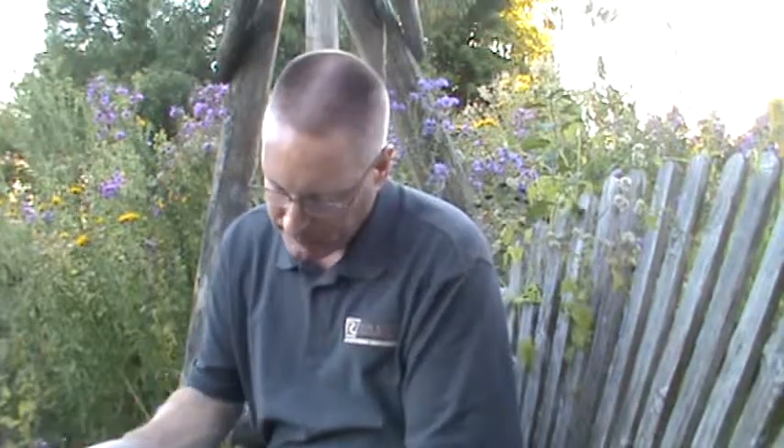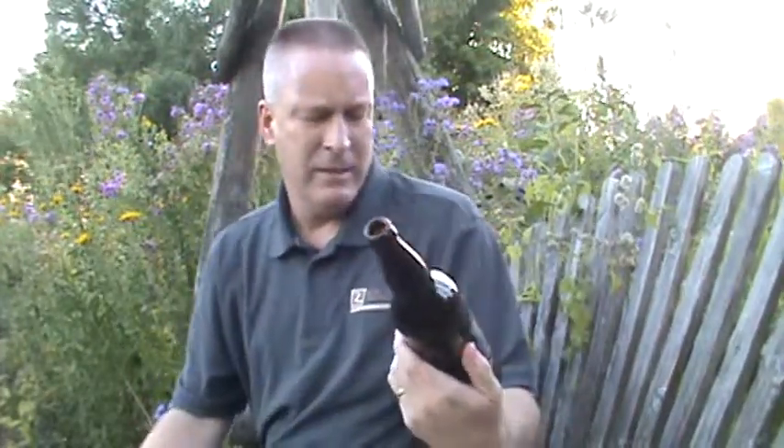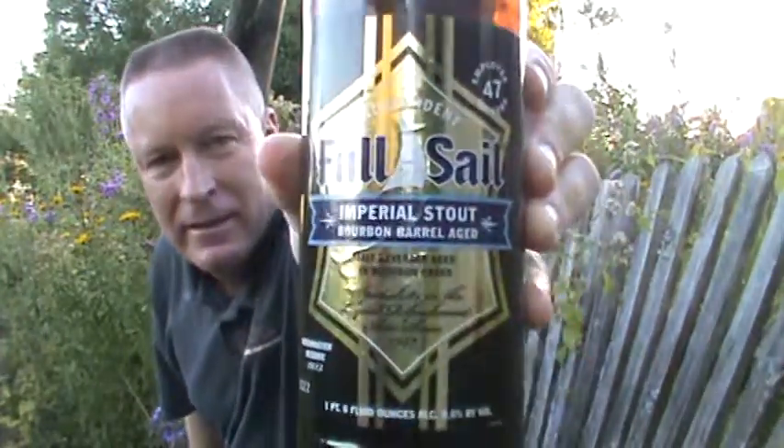Anyways gang, if you can find this beer, do. I think it's a limited production. Full Sale Brewing Company, Hood River, Oregon. Sorry, I didn't give them credit there. Full Sail Brewing, Hood River, Oregon — the Full Sail Bourbon Barrel Aged Imperial Stout. That is a thing of beauty. 9.75, easily. Thanks for sharing another beer with me, world. Cheers.